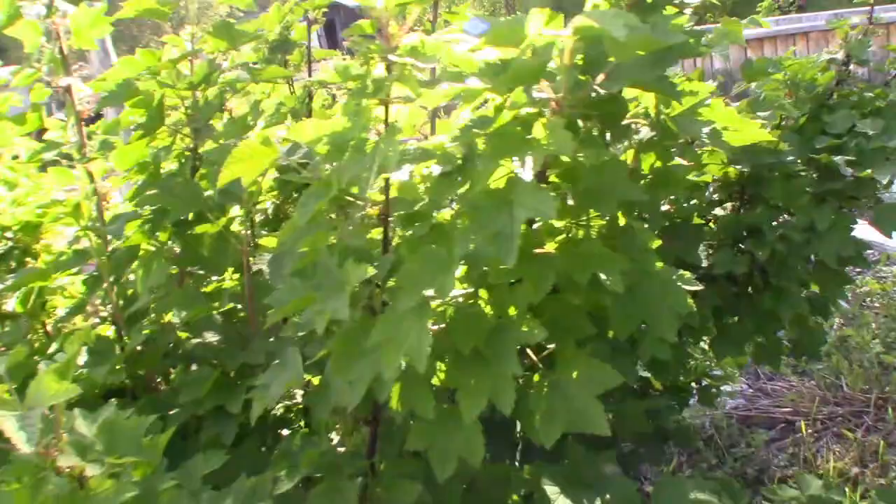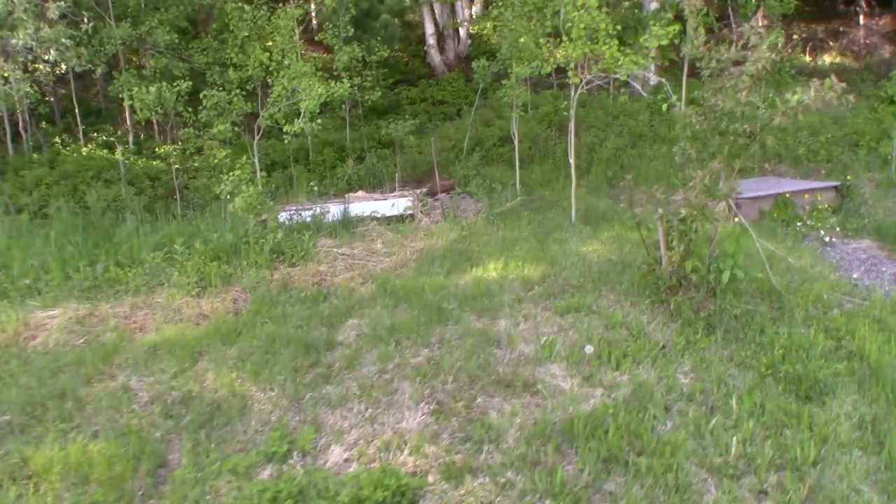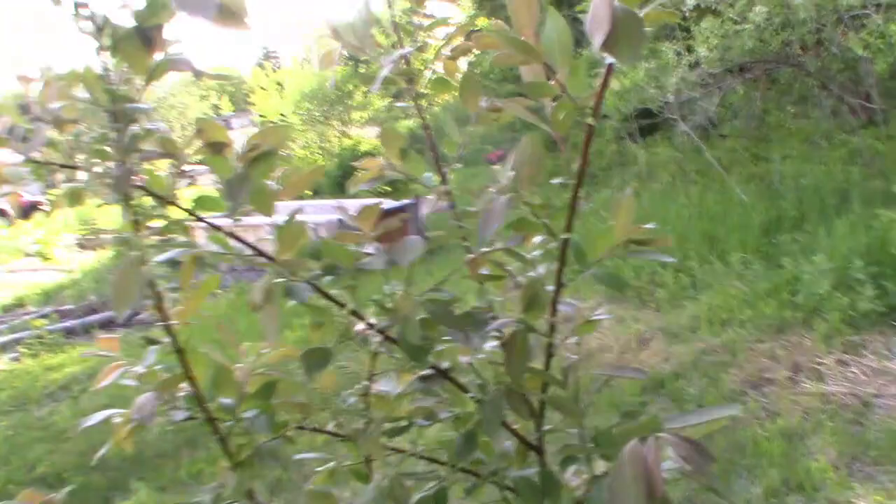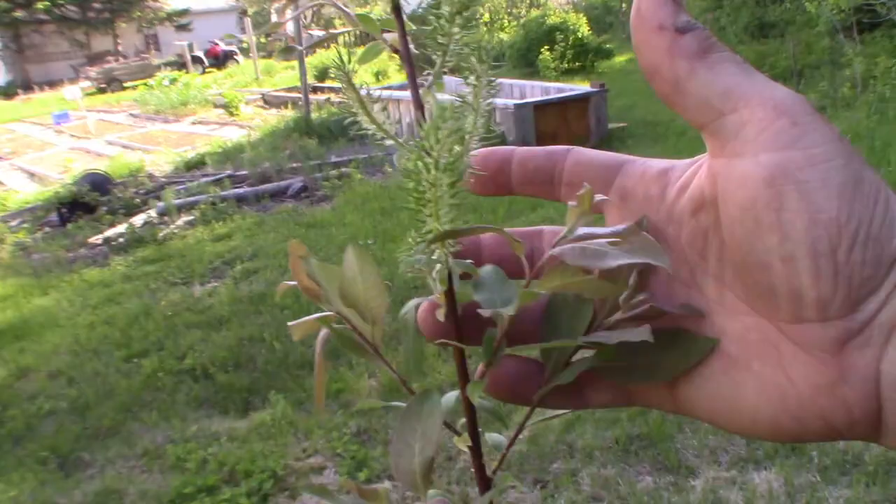This is a willow of some sort - it's growing more like a tree and you can see the catkins on it. If any of you know what kind of willow this is, you can leave it in the comments.